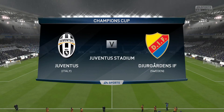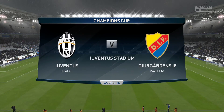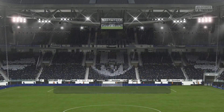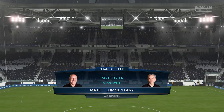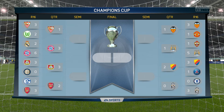There's still a bit to be done in the Champions Cup, but the teams involved are starting to believe this could be their year to lift some silverware. We're in the quarterfinals. When you get to this stage, you can start to smell the final, can't you? A lot of work to be done, but a big game here for both sides. Today it's Juventus against Djurgården.